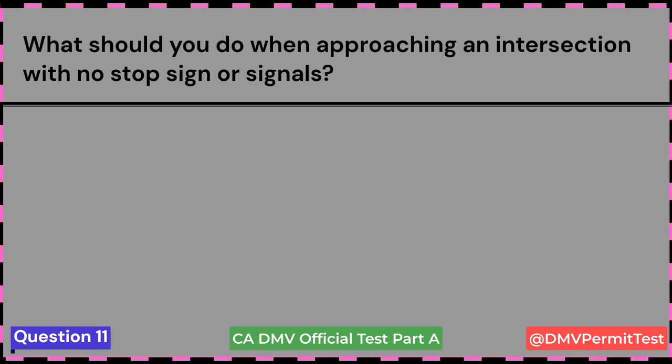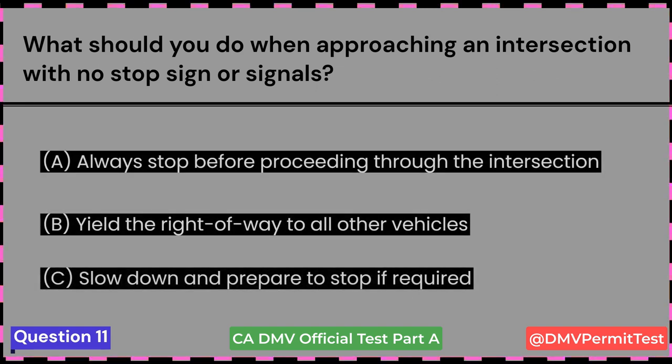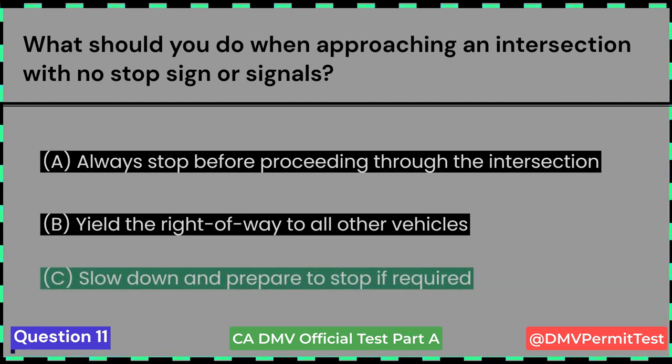What should you do when approaching an intersection with no stop sign or signals? A. Always stop before proceeding through the intersection. B. Yield the right-of-way to all other vehicles. C. Slow down and prepare to stop if required. Answer C: Slow down and prepare to stop if required.